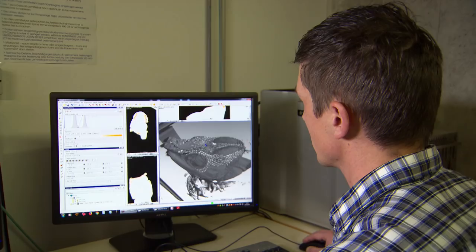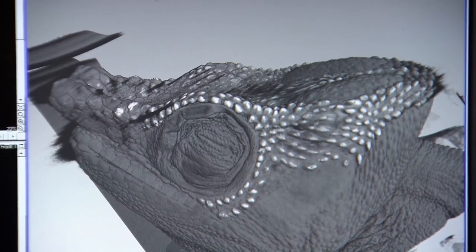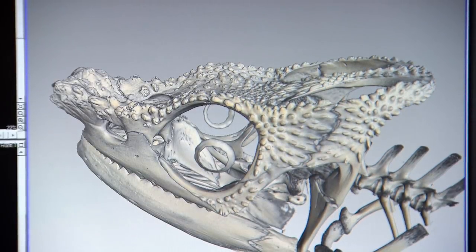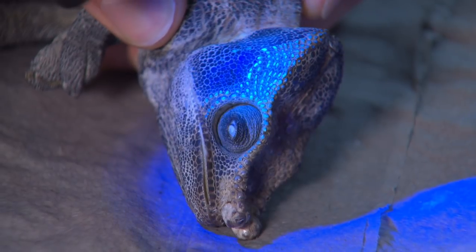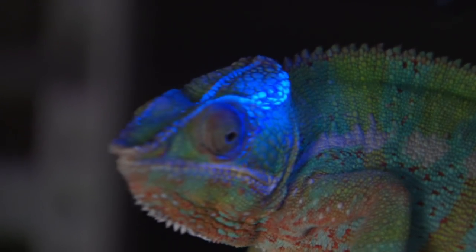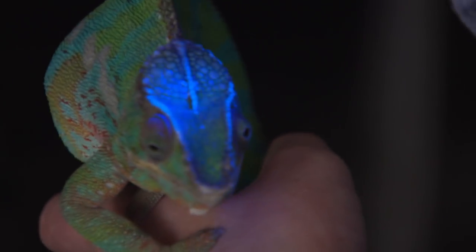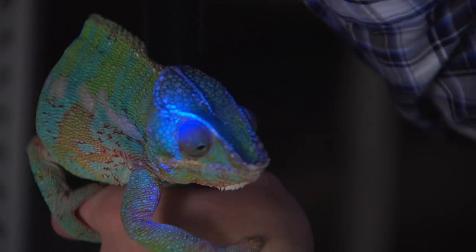So the fluorescence actually comes from the bone. The proteins, pigments, and other materials in the bones are what make them glow — kind of like how our teeth glow under a black light. To solve the final mystery of how the glow from the skull shines through: the skin above the fluorescent tubercles is very thin and works like a window, so the bone can shine through the epidermis and is visible from the outside.